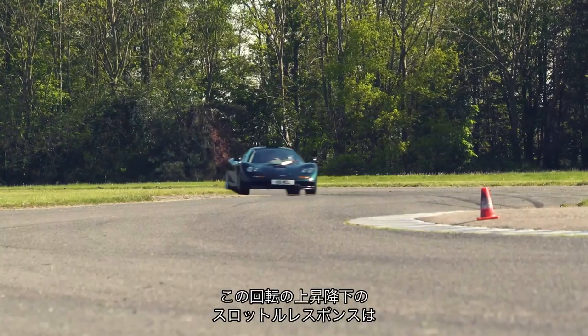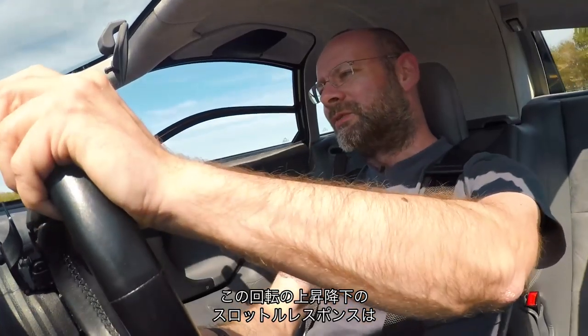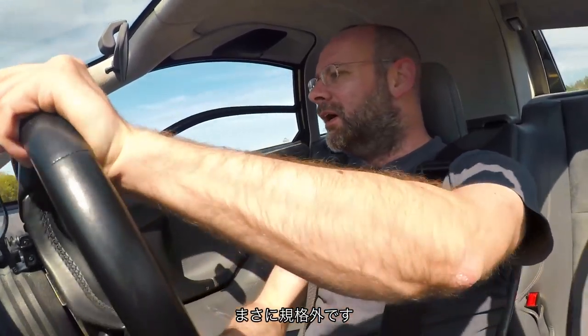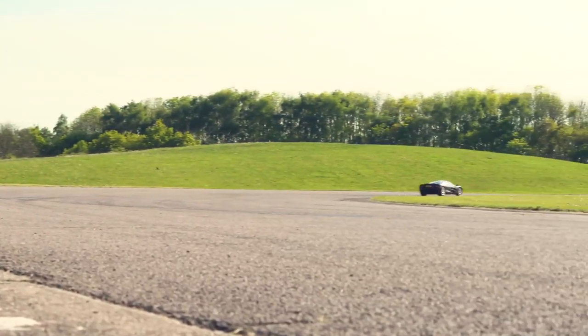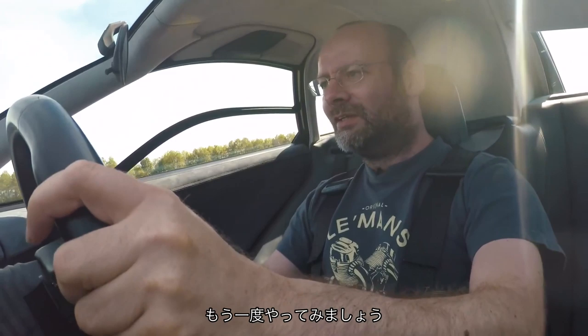The response of that engine going up and coming down — even on downshifts — the throttle response is off the scale. Let's just take that through the gears again, because why not?